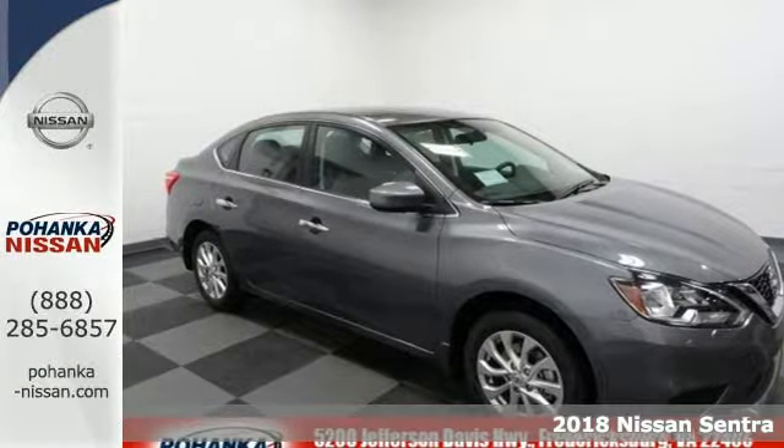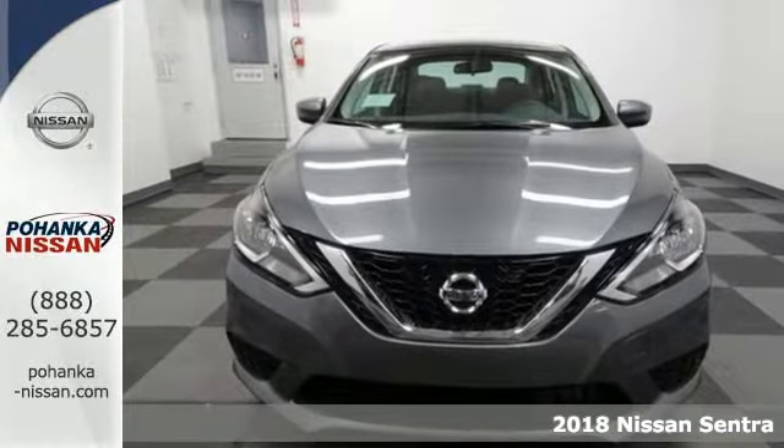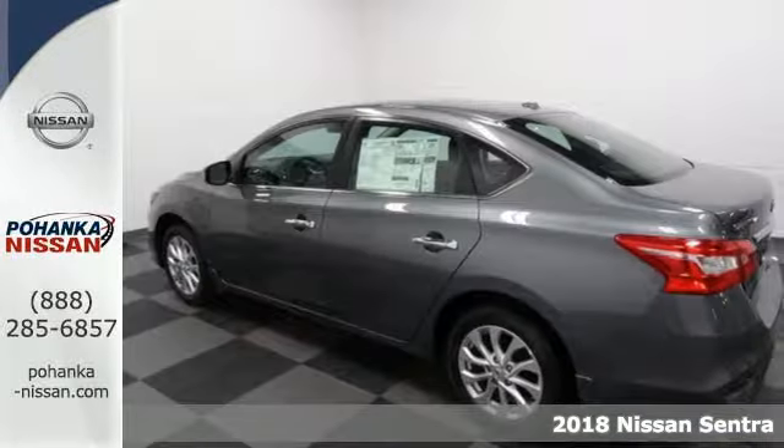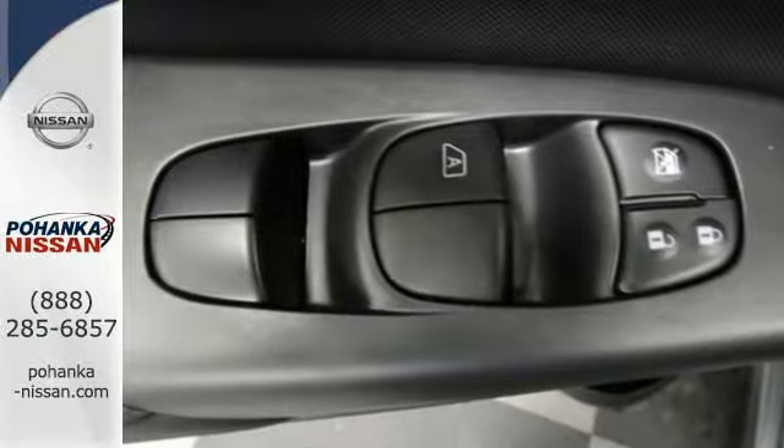Here's a 2018 Nissan Sentra — a playful sedan with stunning looks, value and quality that surrounds you. Make ease of your go-go-go routine with the convenience of keyless entry, cruise control and smart auto headlights.